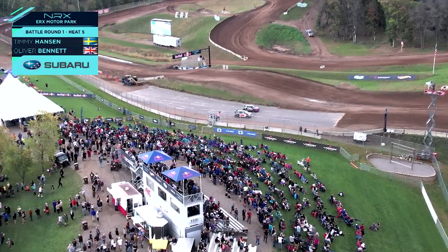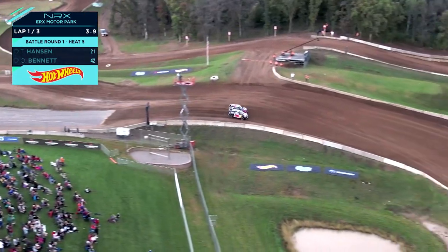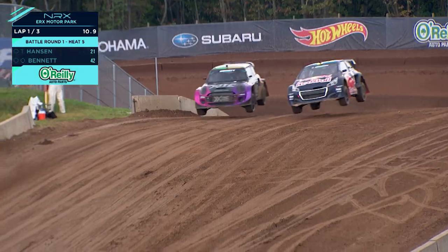So here's Timmy Hansen, Ollie Benning. We are quickly going to it. Let's see who gets the jump. Ollie Benning — great to see him out there in his Mini, a proven vehicle with Liam Doran kind of building that vehicle up.